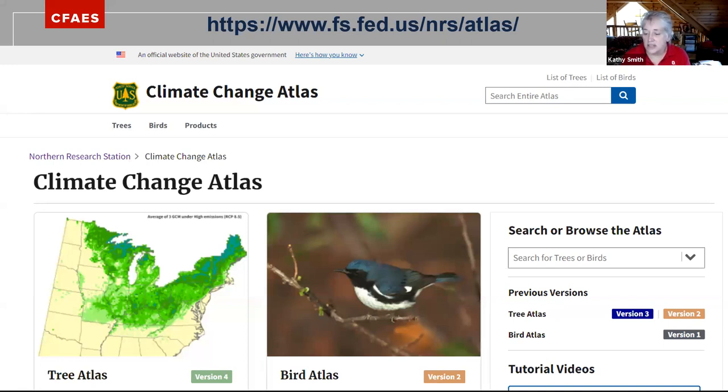Some of our faculty in the School of Environment and Natural Resources have participated in these atlases. I've given you the URL. There are tutorial videos on the side you can look at. You can pick a species and, based on certain climate models, see how those species are going to move across the country — in our area, move north or maybe northeast in Ohio. They're constantly updating it; they're on version three or four of the tree atlas now. It's an opportunity to explore the changes we could see with climate change on both the tree and bird sides.